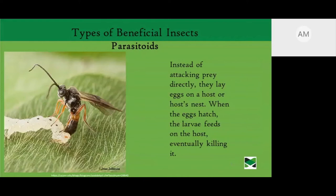Another type of beneficial insect is the parasitoid. Instead of attacking prey directly, they lay eggs on or near the host's nest. When the eggs hatch, the larvae feed on the host, eventually killing it. Parasitoid beetles, for instance, hop on wasps — laying in wait on a flower until a wasp comes, then riding on the wasp's back to its nest to feed on the host's larvae. Some parasitoids even lay eggs on the host while in flight, like tachinid flies.